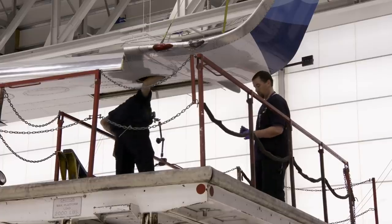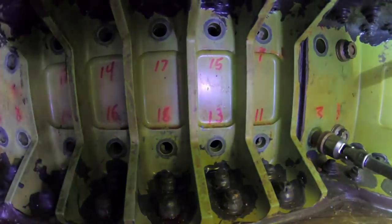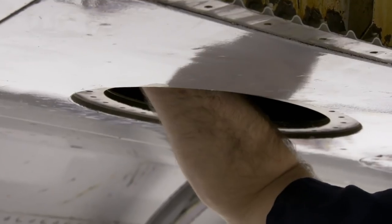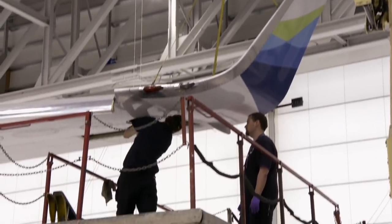There are 18 bolts that hold the winglet onto the aircraft. We double and triple check all of the components as we're doing it. Every once in a while, going to sleep after a long day, you have the feeling of second-guessing yourself — did I install this? Did that get installed correctly? In aviation, there's no second chances.